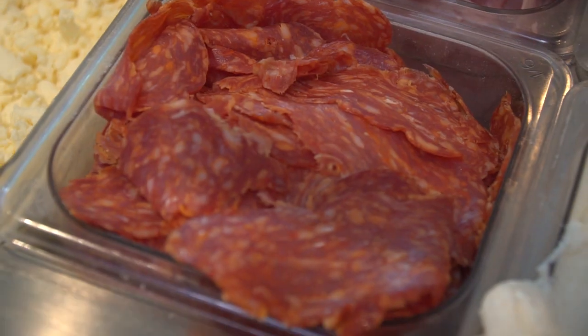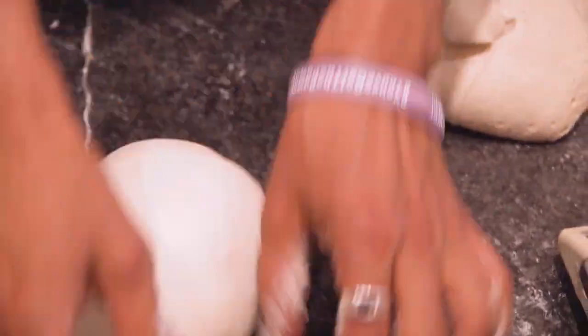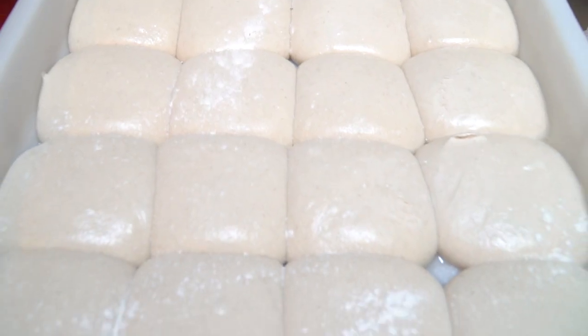This original Kensington Market location opened in 2012 and has since been a point of reference for locals and tourists in this popular food market.